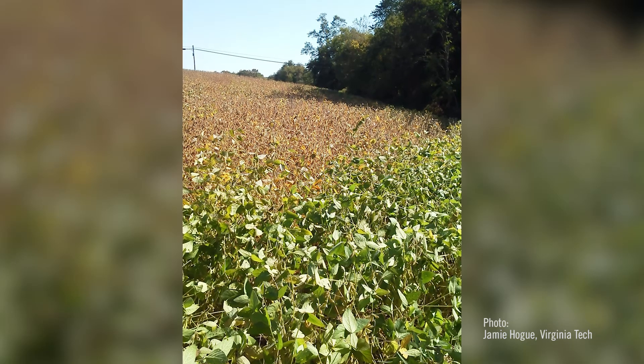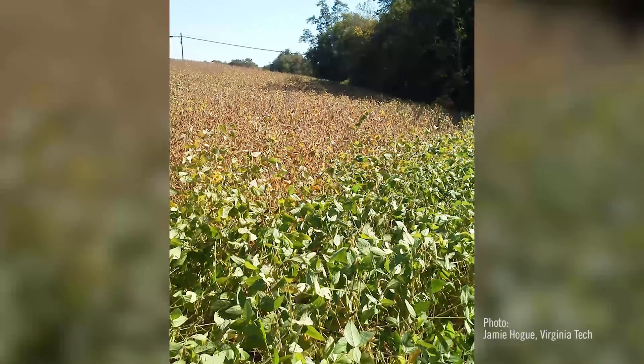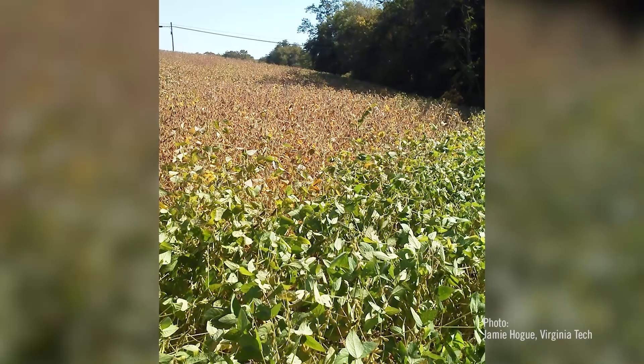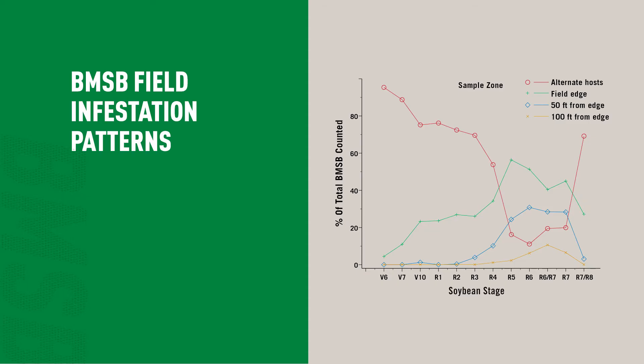This insect has a very strong edge effect — it doesn't go very far into the field. That part of the field remains green while the rest of the field senesces and drops all its leaves, and the farmers are ready to harvest. They can't harvest around the edges — maybe as far in as a hundred feet — and even though it's not a major portion of the field, when you add up all that area it's quite significant.